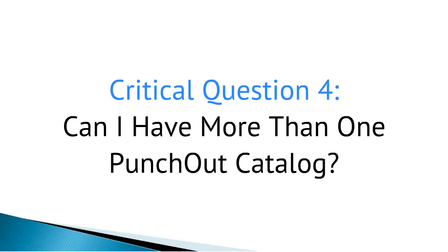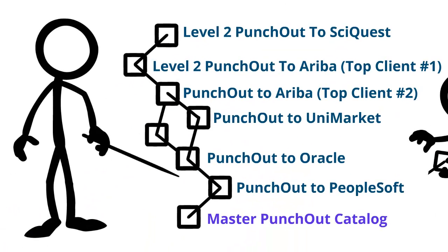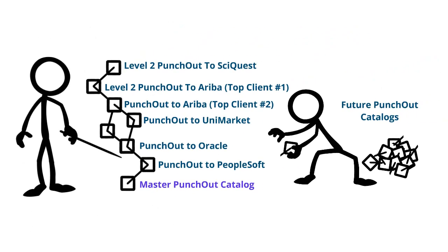Can I have more than one Punch-Out catalog? Yes. In fact, once you see how enthusiastically buyers embrace your Punch-Out catalogs, you will find yourself looking for other e-procurement customers. In the future, suppliers with multiple Punch-Out catalogs will be the norm, rather than the exception.